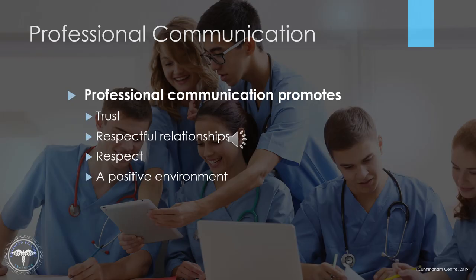A significant part of professionalism is communication. Effective communication happens when health professionals communicate with each other, with patients and their families, and with the broader community in a transparent, collaborative, and responsible way. This type of communication promotes trusting, respectful relationships among patients, their families, and healthcare providers. Mutual respect is essential for interprofessional communication. Respect helps foster a positive environment in which to set shared goals, create collaborative plans, make decisions, and share responsibilities.